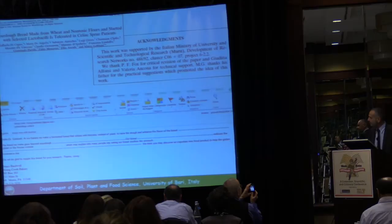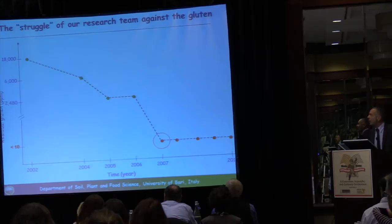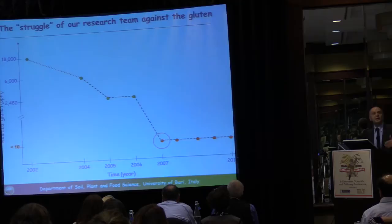This is the timeline of our research team's struggle against gluten. The first publication was in 2002, and we markedly decreased the content of gluten from wheat flour. But four more years were needed to get a residual concentration of gluten less than 10 ppm. So we have been working for about 15 years on this subject.